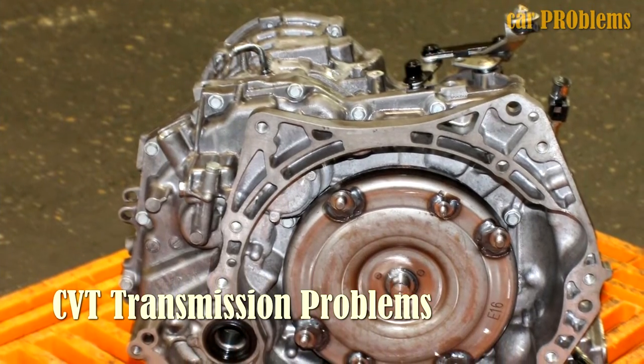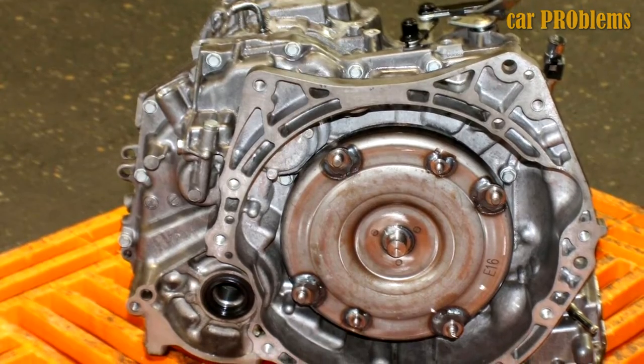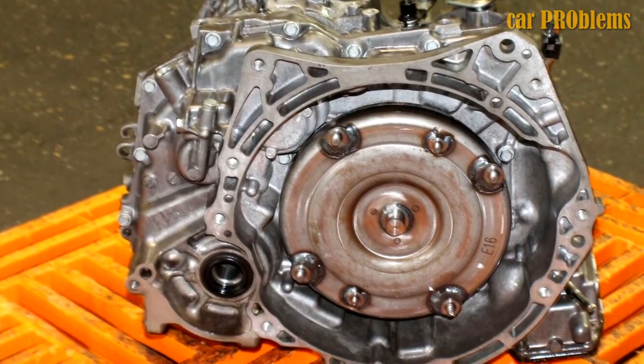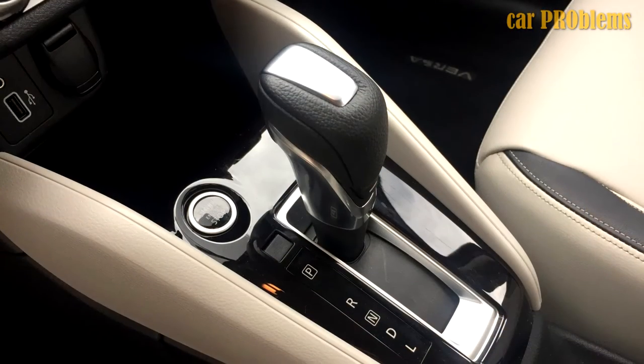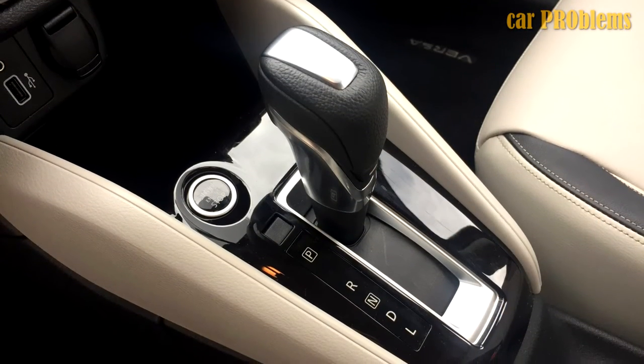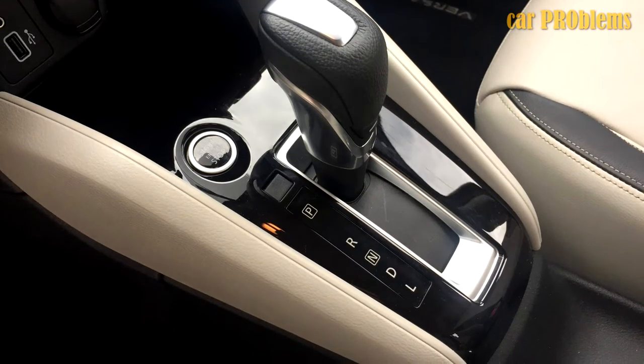CVT Transmission Problems: While the manual transmissions in Nissan Versa S models are not without flaws, the CVT transmissions have had far more issues. While this could just be due to the fact that there are more Versas on the road with CVT transmissions, it's always a good idea to double-check, especially in earlier versions.